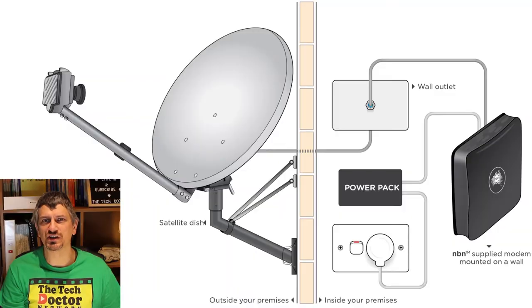The final type of connection is satellite. This uses a dish mounted usually on the roof of your house to connect to a low orbit satellite, which then beams your data back down to other receiving stations. It's generally not the fastest connection, but the best you can get in remote areas of the country where none of the other options exist.